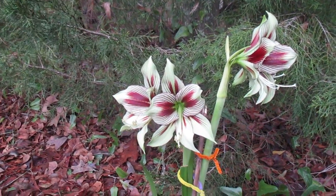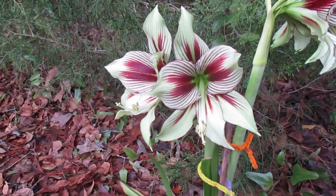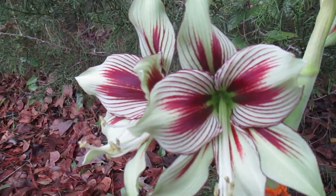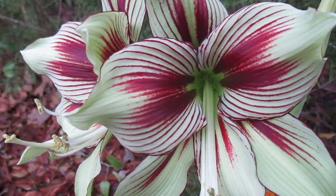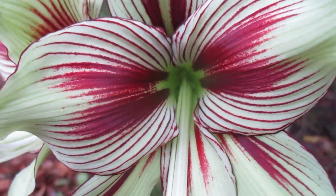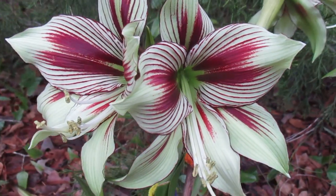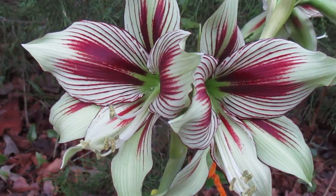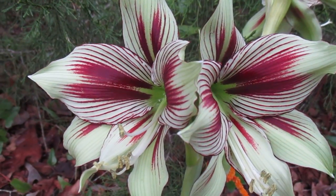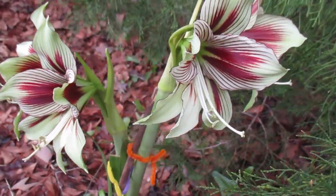Well good morning and God bless you. Amaryllis man wanted to share these beautiful papilio blossoms with you today. Oxblood red on a pale green — no wonder it's so popular. Seems like everybody has a different spelling for this plant, but no matter how you spell it, it's a beauty.